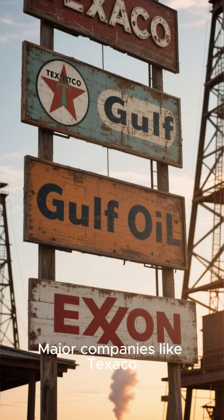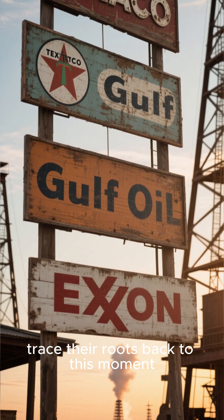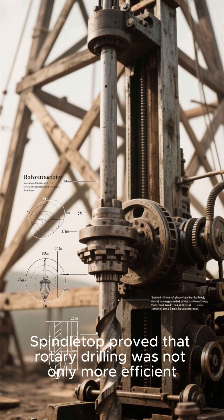This marked the beginning of the Texas oil boom and the rise of the world's first true oil giants. Major companies like Texaco, Gulf Oil, and Exxon — originally a subsidiary of Standard Oil — traced their roots back to this moment.